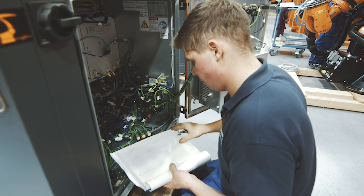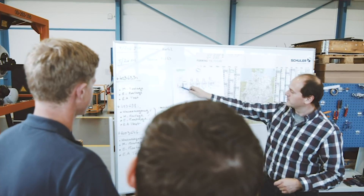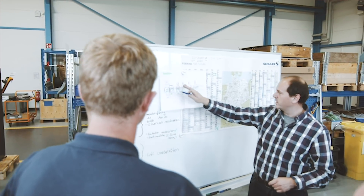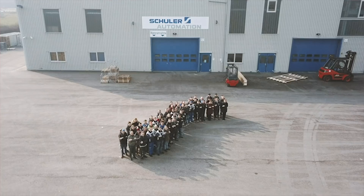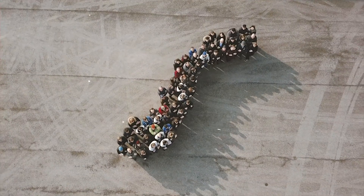Our technology is demanding, our products are unique. This makes us proud and spurs us to new achievements every day. SCHULA.